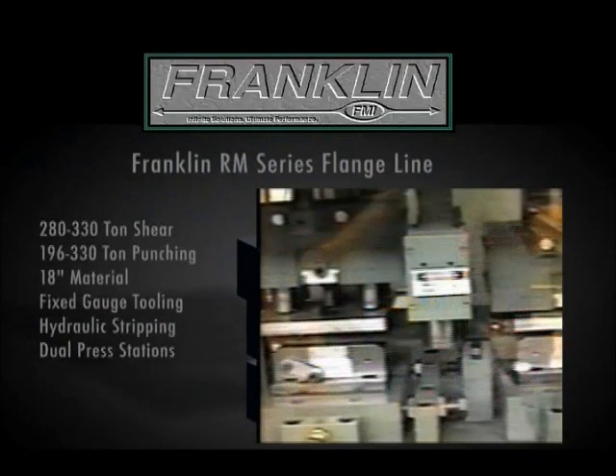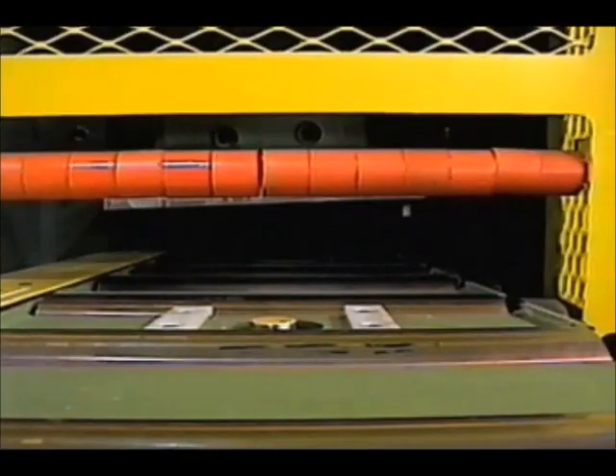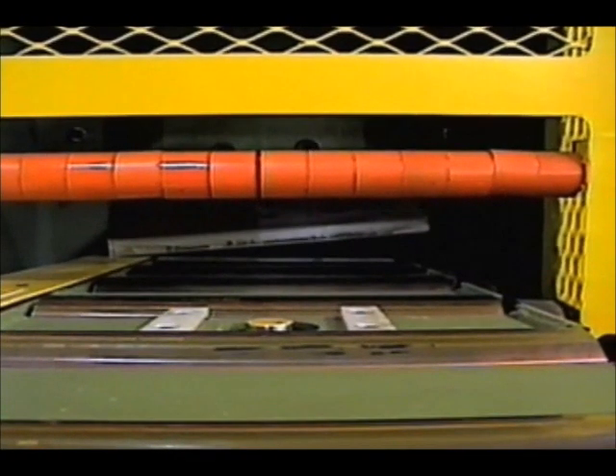The RM series flange line is designed with most of the features and options of the BP-196. The RM series utilizes fixed gauge punching, always producing two holes per ram stroke. The most common RM series machines consist of two punch stations and a 280-ton shear station.